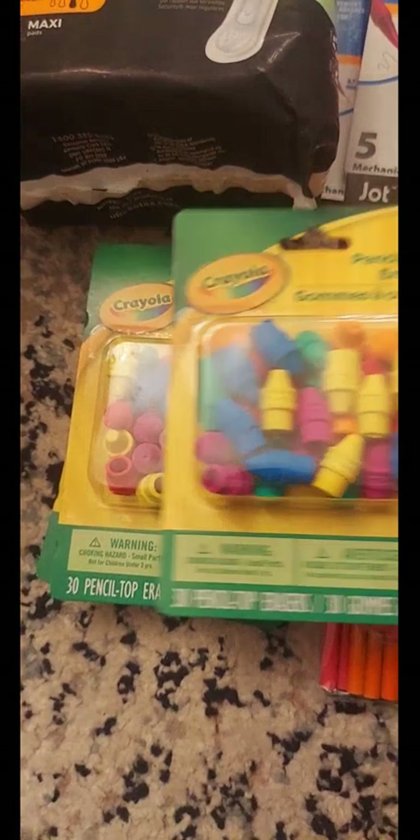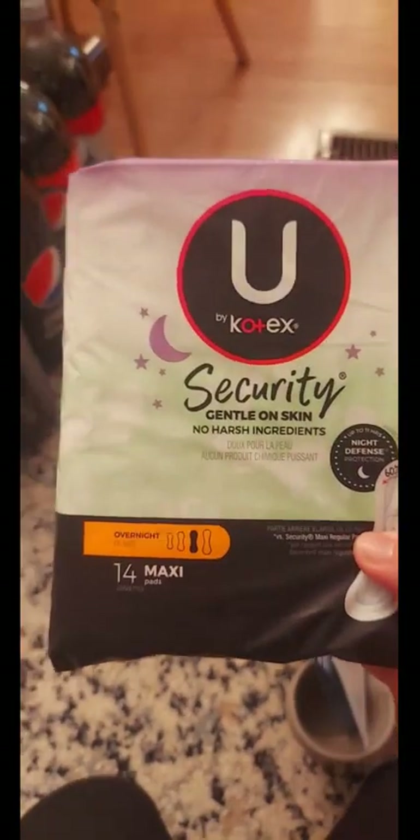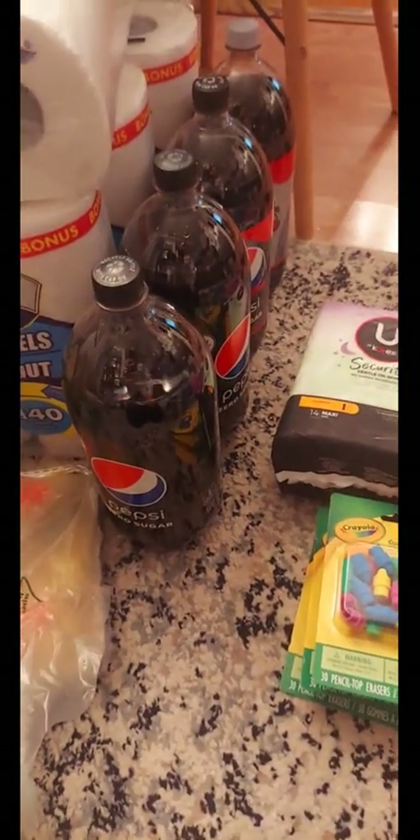At Lowe's Food they had Kotex Security marked down to only two dollars and five cents — 50% off — so I grabbed those just to have on hand. Also at Lowe's Food, their Pepsi were four for five dollars, so I grabbed four.